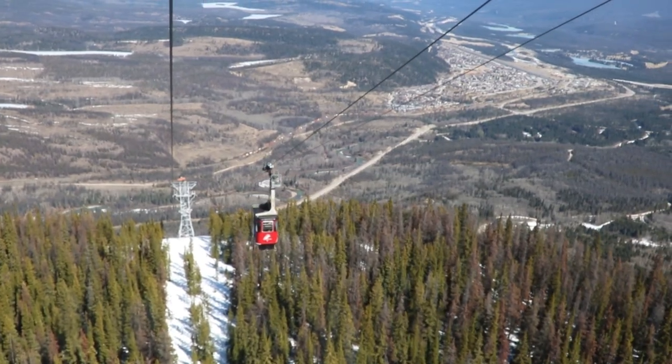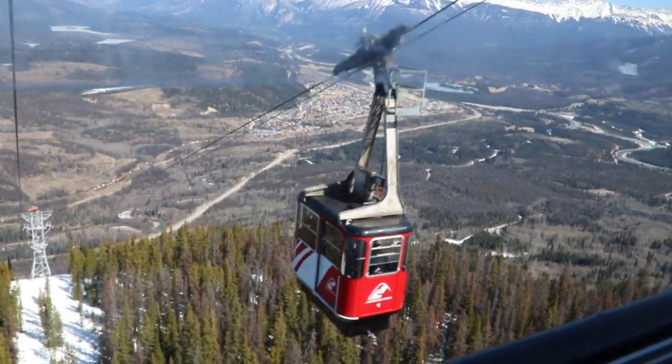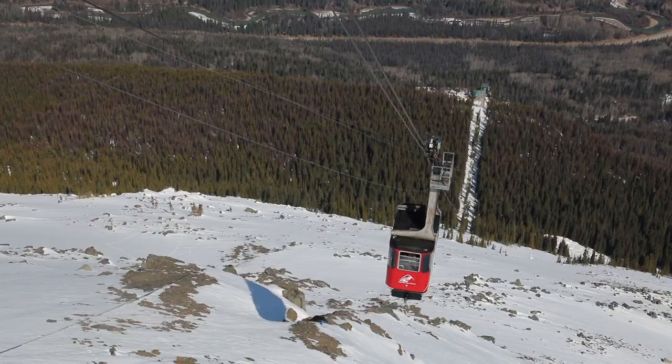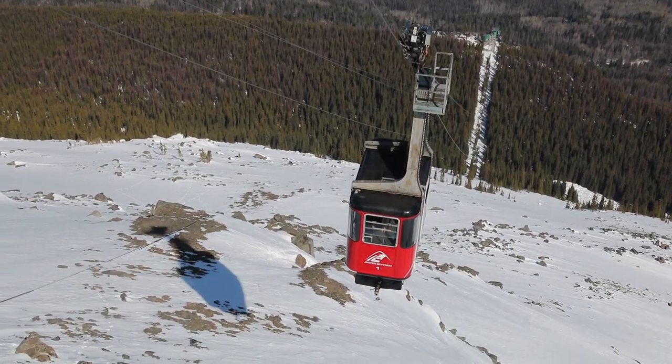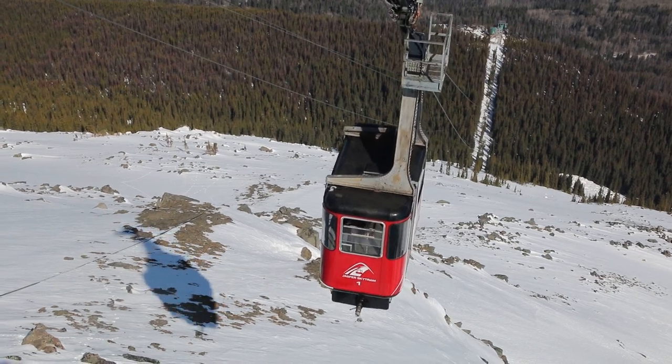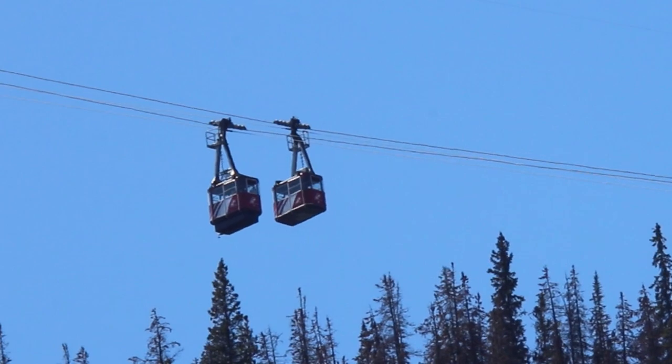Engineer John Ogilvie designed the tram. There are two tram cars. Each car travels along a track rope cable and is attached to a hauling cable that pulls it up the mountain. As one car goes up, the other car goes down.